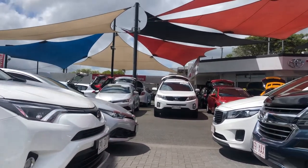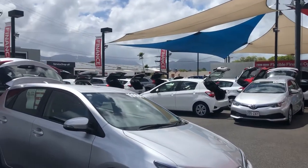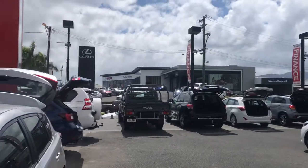We operate out of two used car sites — this one here being our main site — and we also have a second used car site located at 77 Mulgrave Road. Just over the street we've got a service centre and a parts and accessories department, as well as new car Toyota and Lexus.